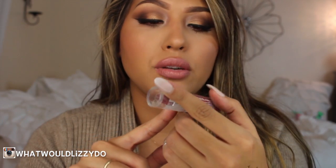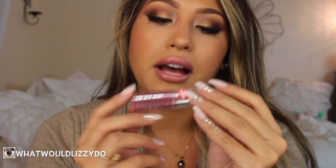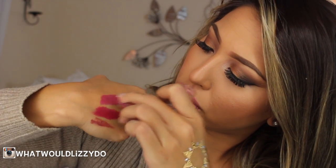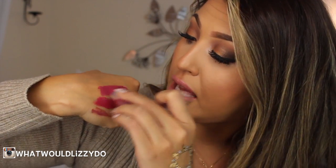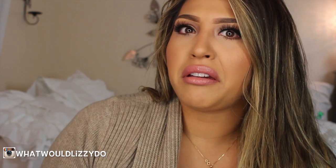Now we have an NYC lipstick which is an Expert Last Lip Color, and this one is worth $1.99, full size. This is the color Bury Me. This one is actually more moisturizing than the last one — it glided on really nicely. It's like a beautiful pink. I've never had these lipsticks and they smell kind of like vanilla cupcakes. Now I want a vanilla cupcake!